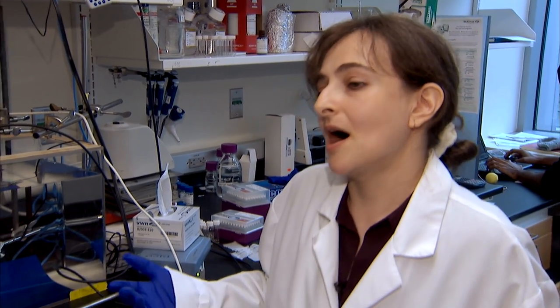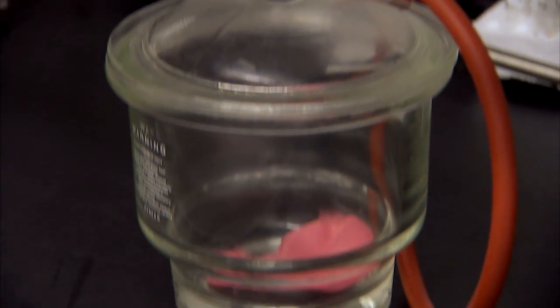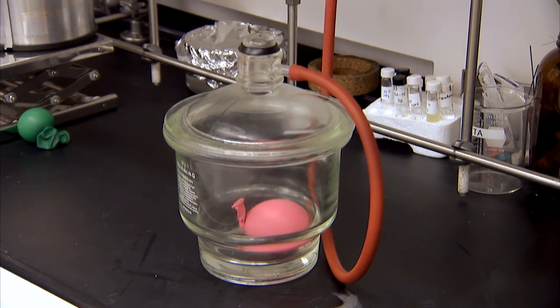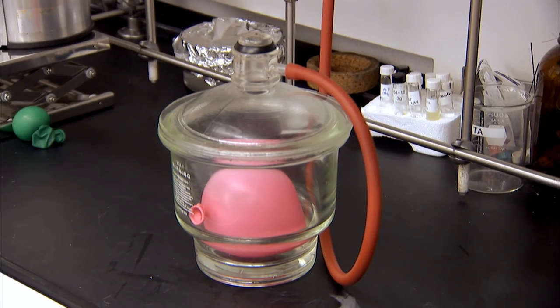Simply put, acoustic destructibility is whether or not the bubbles will break once I apply the focused ultrasound beam. I like to think of microbubbles as tiny little balloons. The ultrasound beam reduces local pressure in the vicinity of the bubble, and then the pressure of the gas inside the bubble becomes higher than the pressure outside, and the bubbles expand and eventually collapse. If there's a drug encapsulated in the bubble shell, the drug will be released.